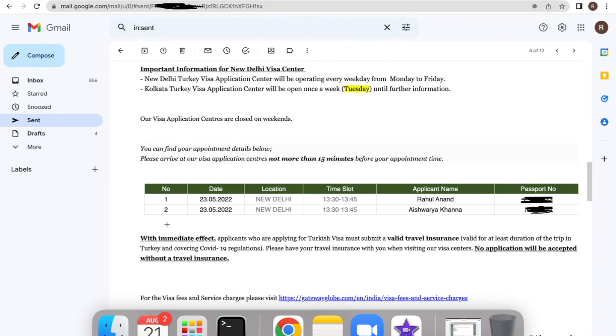Once you send this email, within a couple of hours you'll get a reply from the visa center containing a confirmation along with the date and time you need to come and submit your documents.